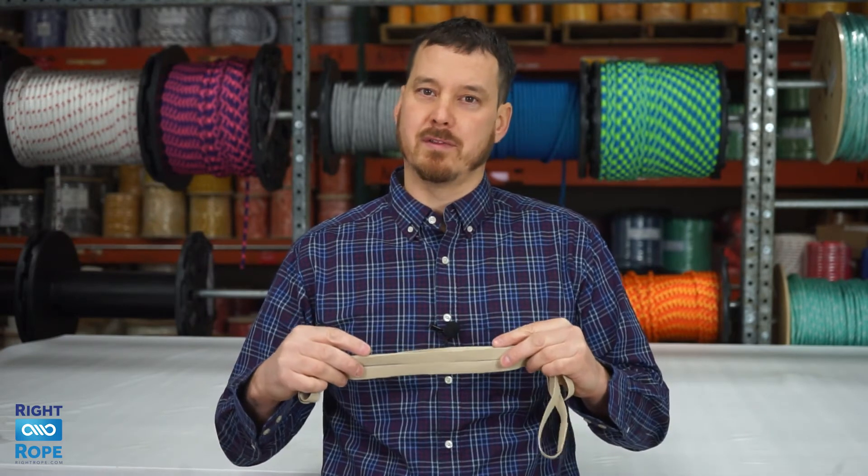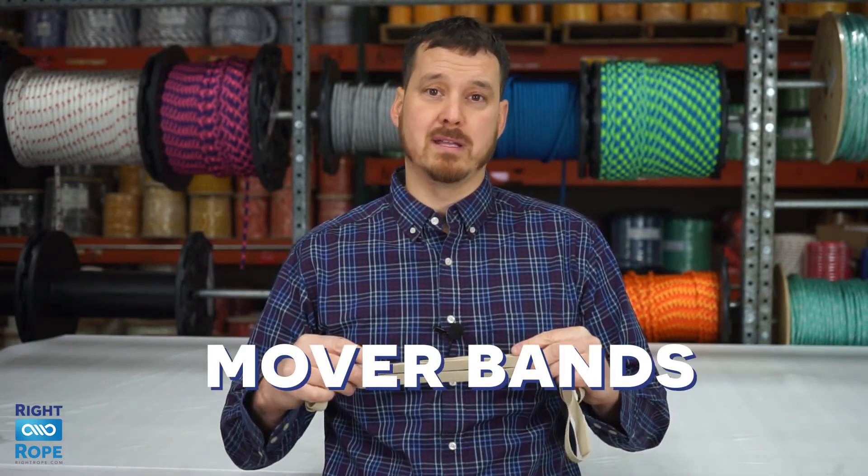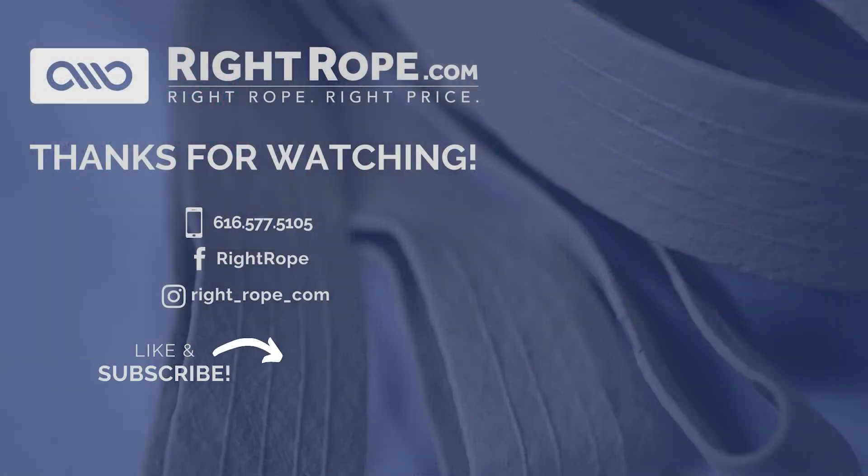If you need some bands that are a little smaller than these, be sure to check out our mover bands. Let us know if you have any questions. Thank you.